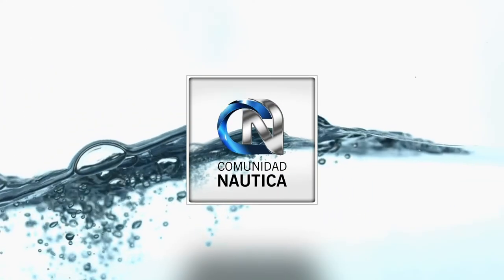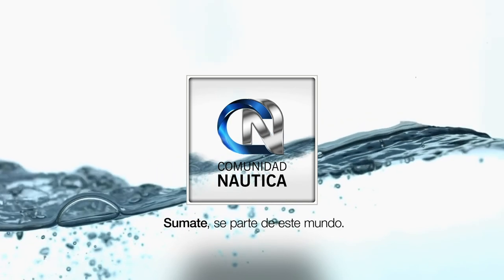ComunidadNáutica.com — join and be part of this world. Remember that Paralelo Zero Magazine is available for all of you — a publication that brings not only the best in nautical content, but also lifestyle topics: the best high-end cars and motorcycles, exclusive destinations, interviews, technology, and much more. You can view and download it for free at ComunidadNáutica.com. Now, a short break — don't move, there is much more to share.